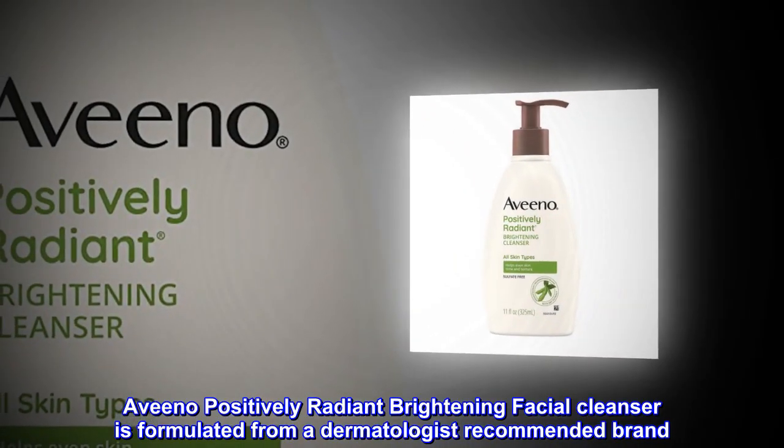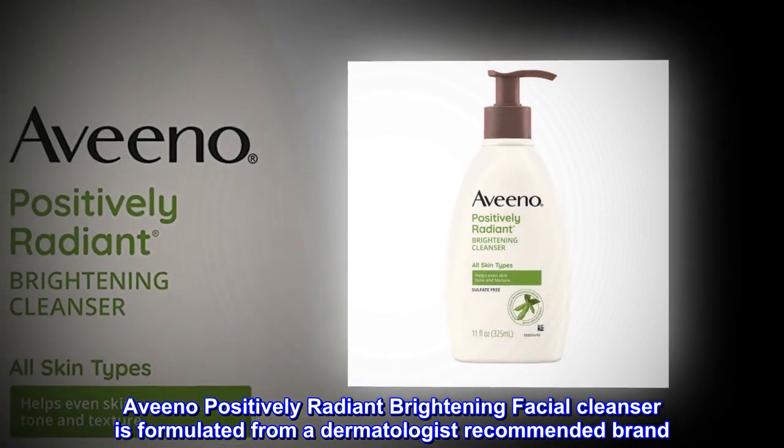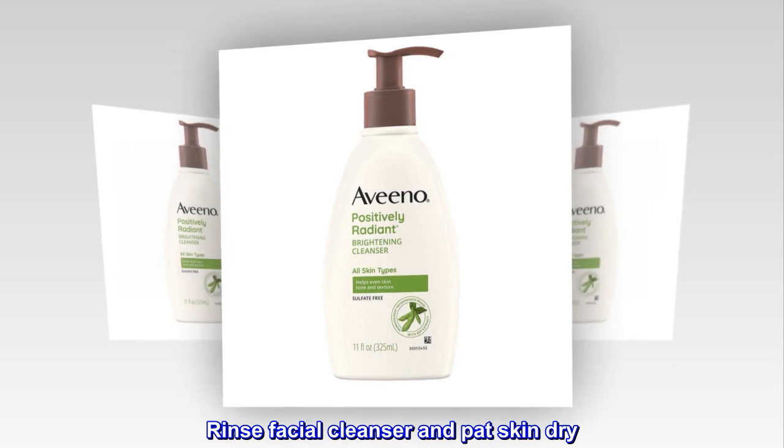Aveeno Positively Radiant Brightening Facial Cleanser is formulated from a dermatologist-recommended brand. For best results, work cleanser into a lather and massage onto wet skin. Rinse facial cleanser and pat skin dry.